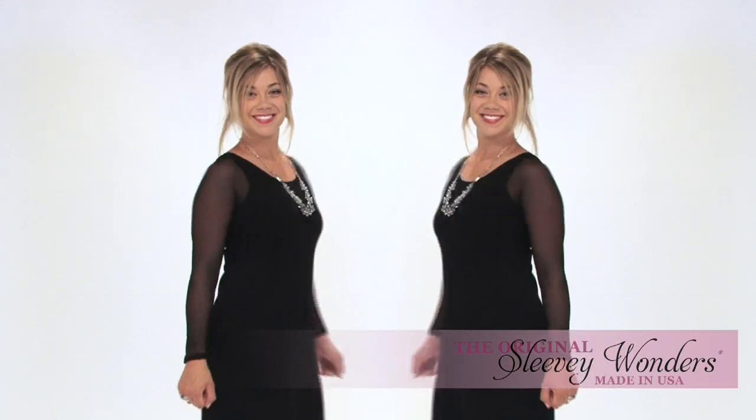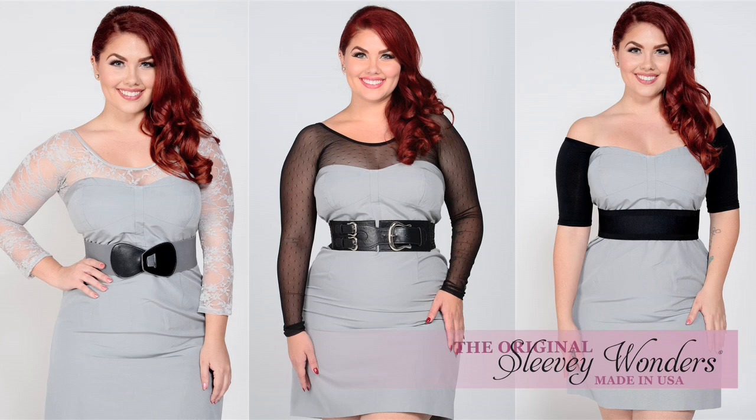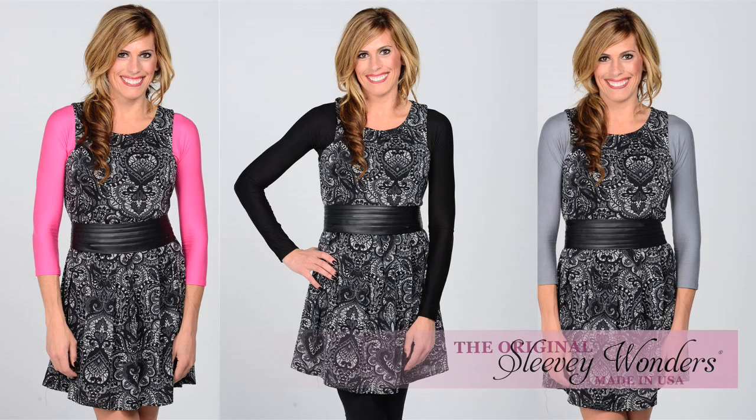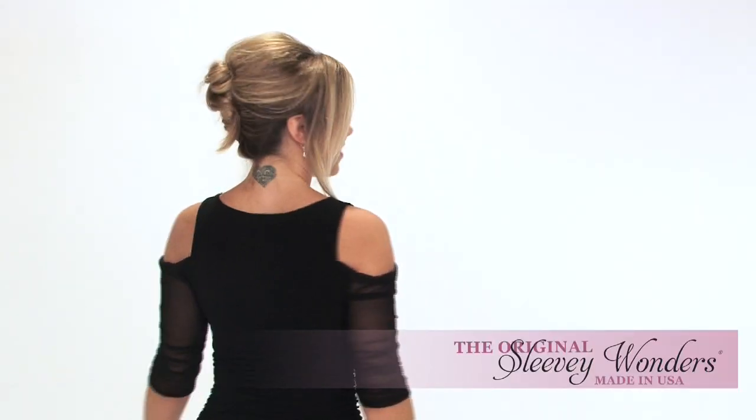Turn your sleeveless clothes into all-season versatility. Perfect for travel — lightweight and versatile. Sleevey Wonders will multiply your wardrobe all year long. We put the fun in functional fashion. All made in America, with love.